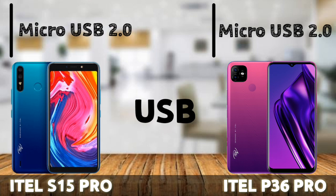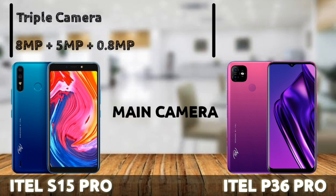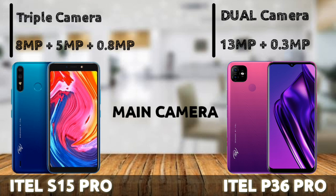Moving on to the camera, which is actually a part where both phones differ a lot. The ETA S15 Pro comes with a triple camera setup, while the ETA P36 Pro has a dual camera setup, inspired by the iPhone 11 Pro. The S15 Pro's triple setup consists of an 8MP main camera, a 5MP camera, and a 0.8MP depth sensor.